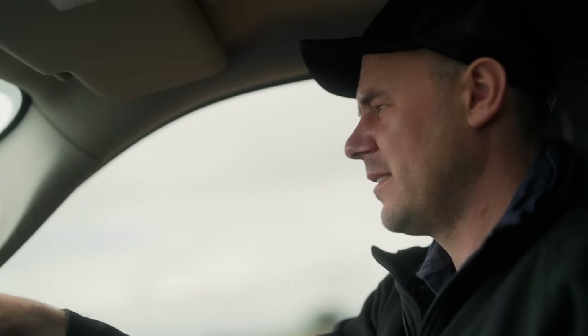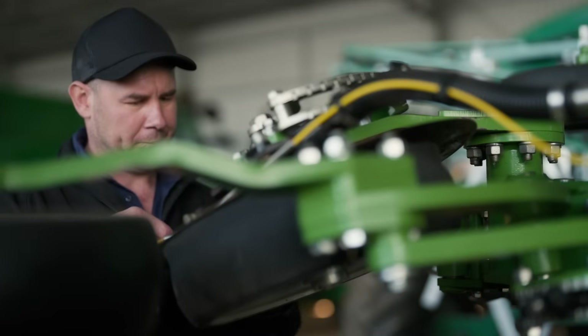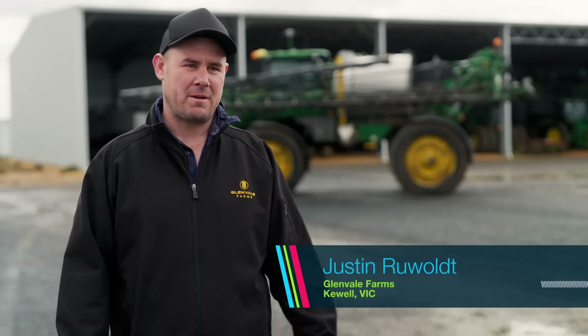Here at Glenvale Farms we choose to run a disk machine. We've had limited registered options and the EPE registration for barley gives us a good option to control ryegrass going forward.